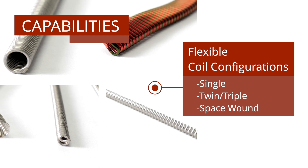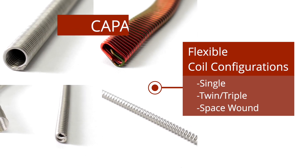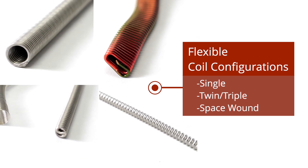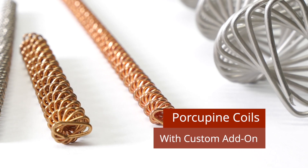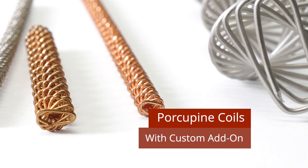Our coilers can produce a variety of coil configurations, including single, twin, triple, or space-wound coils. With an optional add-on, they can even produce porcupine coils.